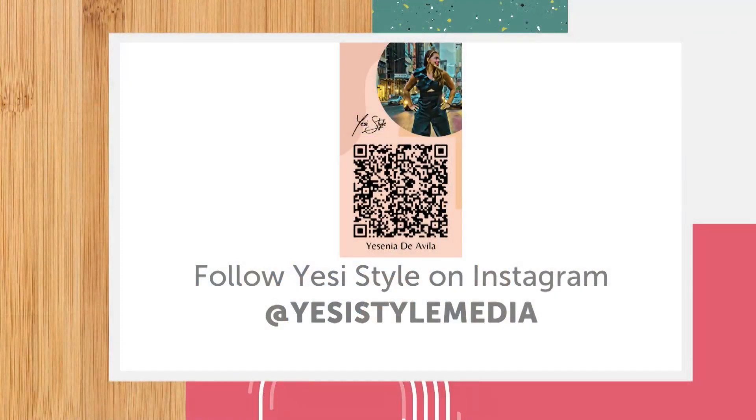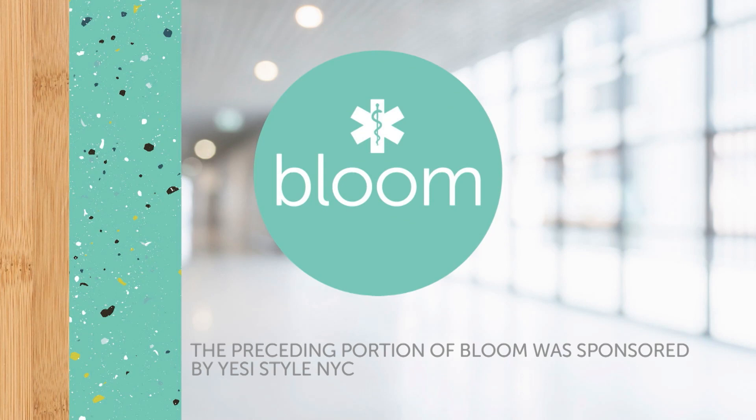These are great suggestions — thank you so much, Yessi. Of course! Sending you all love for a great Valentine's and Galentine's Day. To learn more, you can follow Yessi on Instagram at YessiStyleMedia. There's more Bloom ahead, so stay with us. The preceding portion of Bloom was sponsored by Yessi Style NYC.